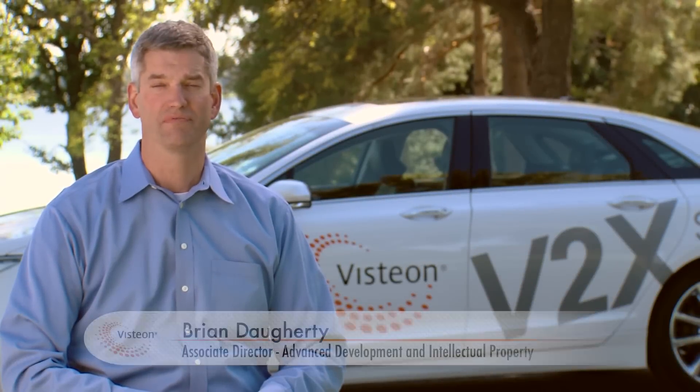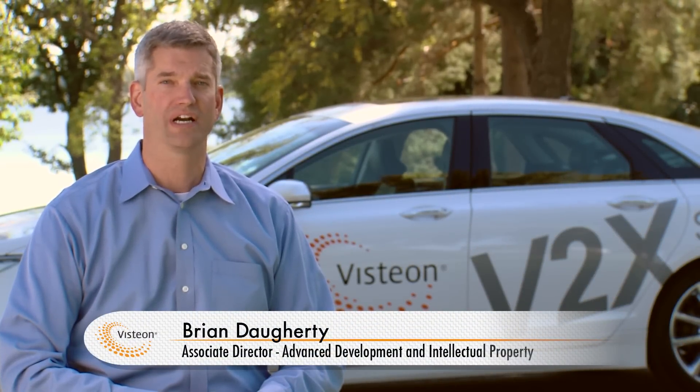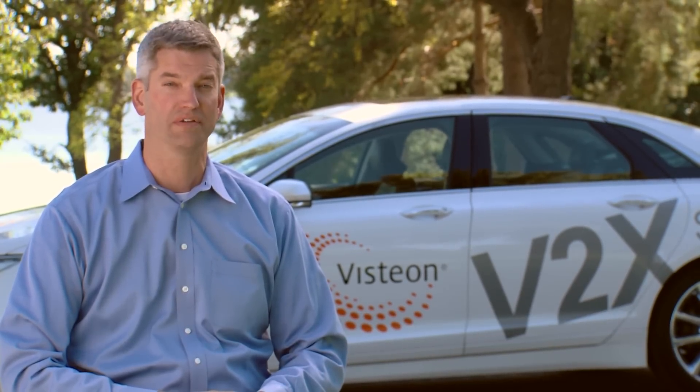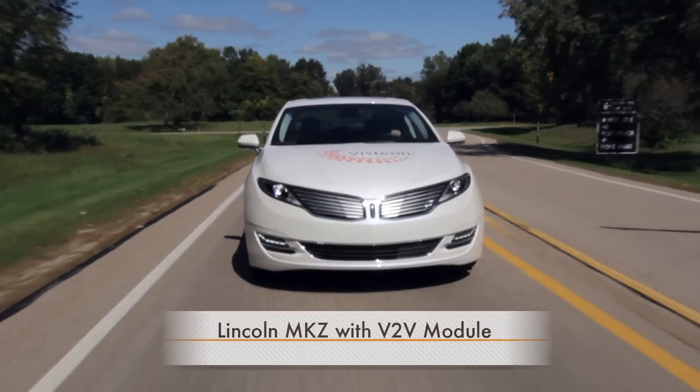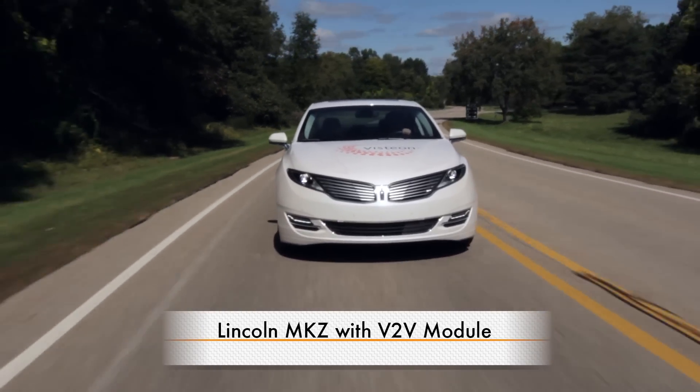Hi, I'm Brian Daugherty from Vistion's advanced development team. Today we're going to present some real-world scenarios that highlight the advantages of Vistion's vehicle-to-vehicle or V2V system. A V2V module has been placed in our demonstration vehicle, this Lincoln MKZ.